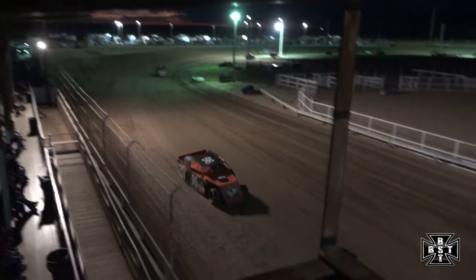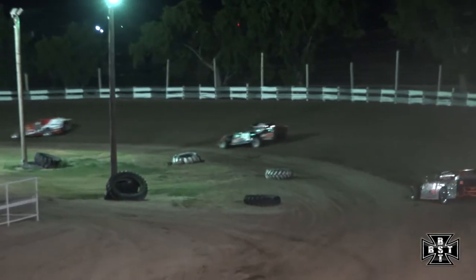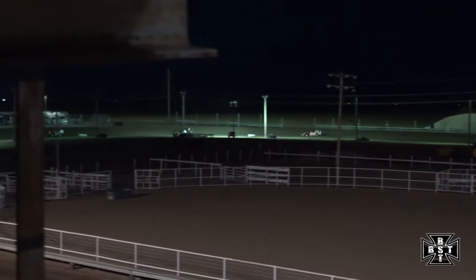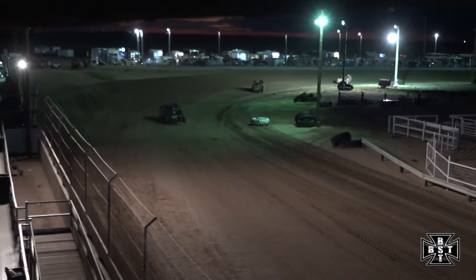Matt Firm continues to lead way out front. Wollslebend in that second spot, and about a straightaway back to Justin Bustle in that 76 car. There's your race leader Matt Firm — he gets 10 laps down, 10 to go. The halfway signal for Matt Firm. A little smoke came out of Firm down the front straightaway that time by.